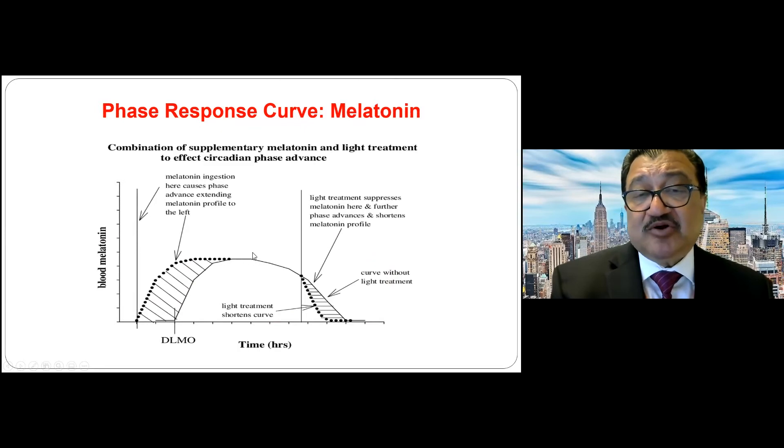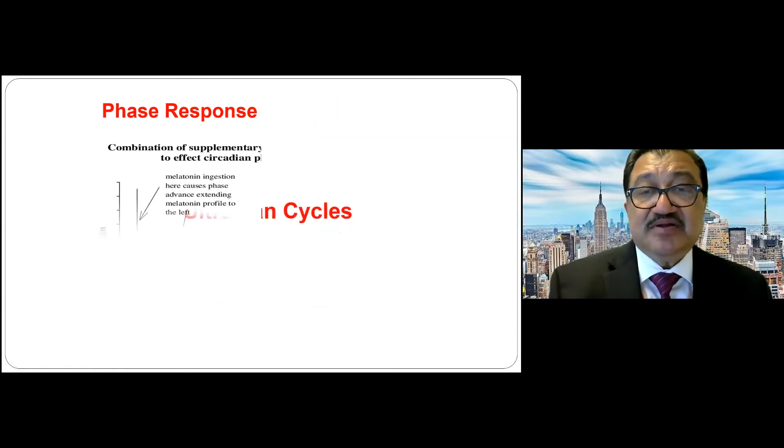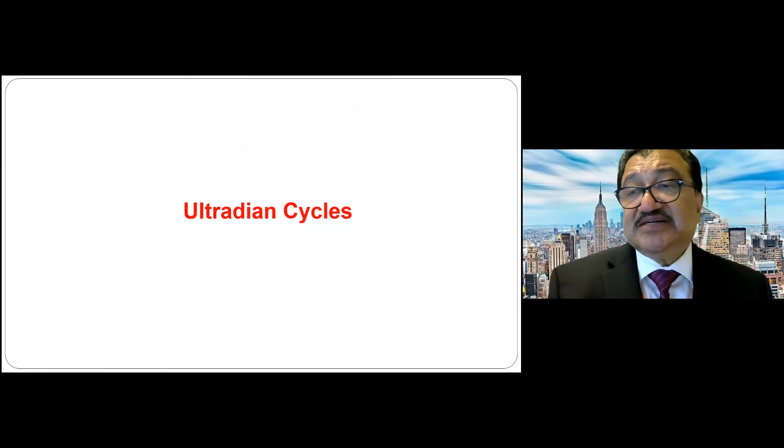This is called the phase response curve, where melatonin starts rising at about 8 p.m., peaks at about 3 a.m., and then drops again in the early morning. When you give melatonin at night, it advances their sleep phase so they start sleeping earlier. Giving bright light in the morning makes them wide awake. Therefore, melatonin at night and bright light in the morning can improve nocturnal sleep consolidation and daytime alertness.